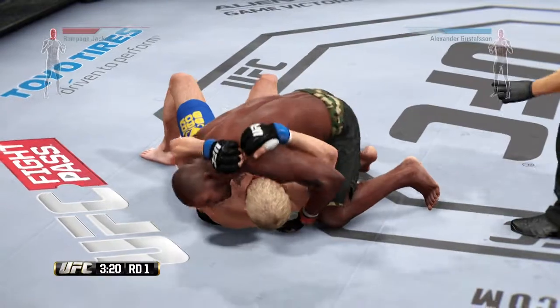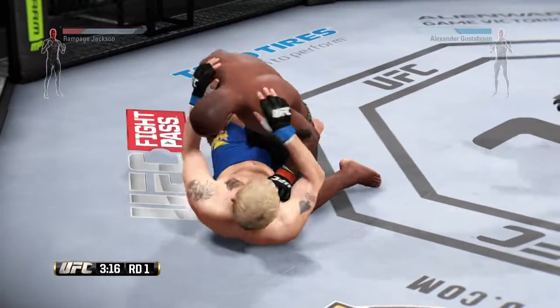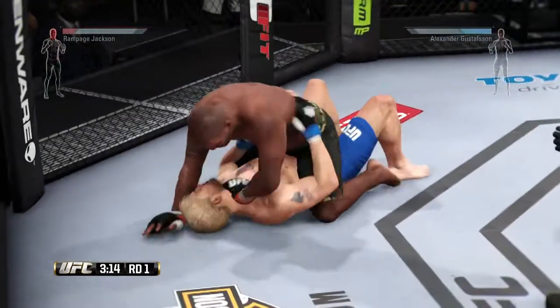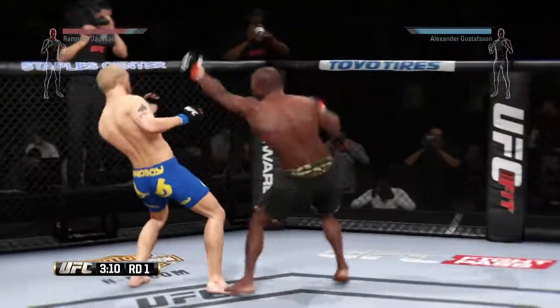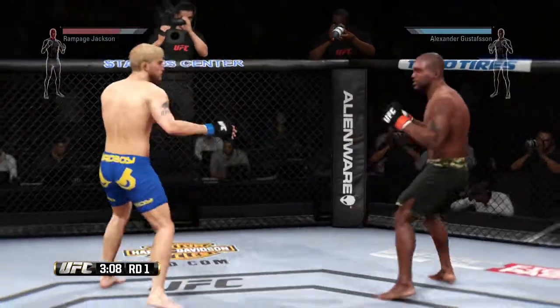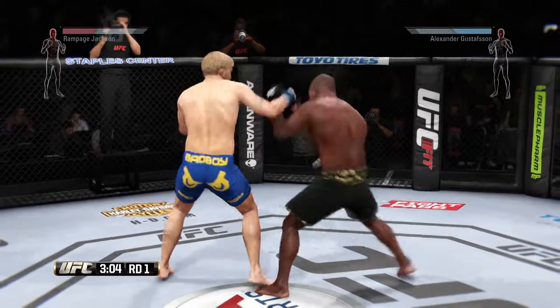Nice takedown. Alexander Gustafsson's very active on his back and he's always looking for a submission, so his opponent needs to be aware that he's still in danger here. He is very aggressive off his back. If his opponent does not watch his arms, he will throw up multiple submission attempts.